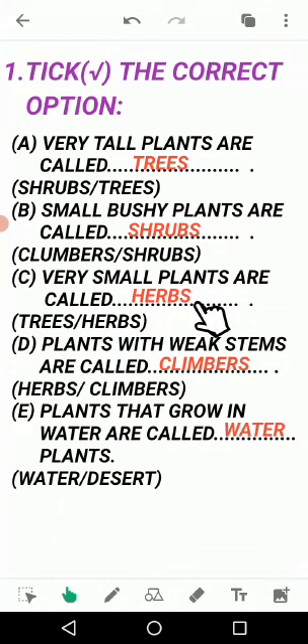And also write the answers in fill in the blanks. Now move on to D: plants with weak stems are called? In fill in the blanks we write climbers (C-L-I-M-B-E-R-S). The bracket shows herbs and climbers - answer is climbers. Plants with weak stems are called climbers because the steam of a climber is very weak and it cannot climb without support. Write climbers here and put a tick mark.